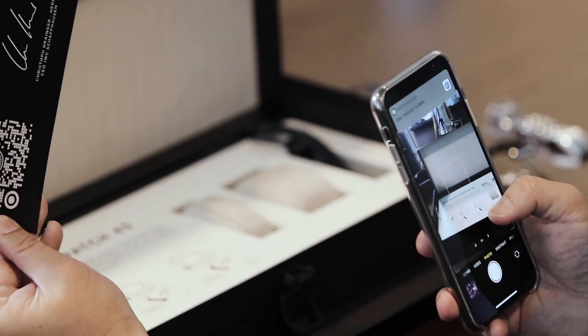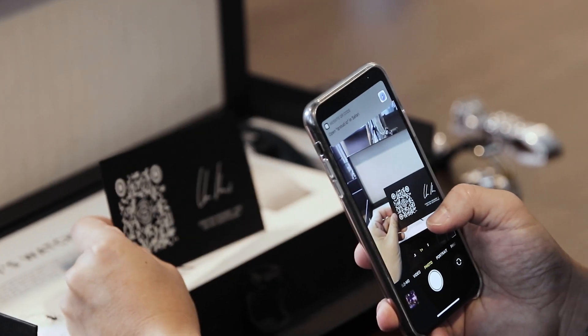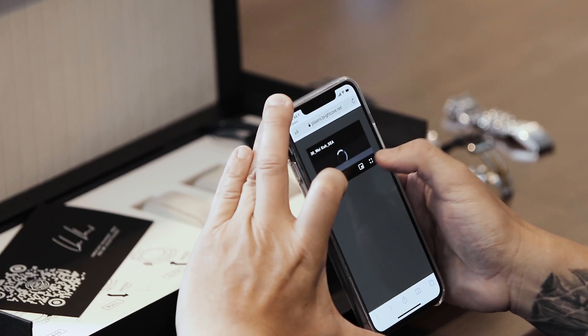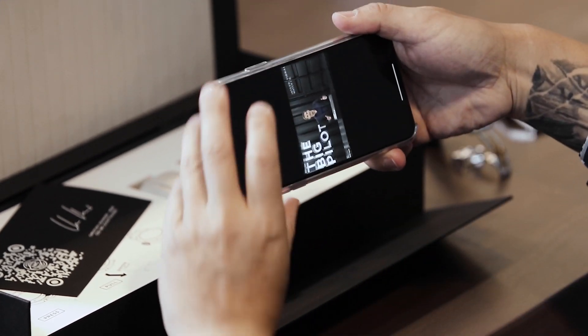This watch came with a little surprise — a card here signed by Chris Granger. There's a QR code prompting me to open it up. And it's a video message: 'Hello Wei, how are you sir? Thank you so much for being part of the Big Pilot 43mm road test, as it were, and I'm glad you've now received our little box.'